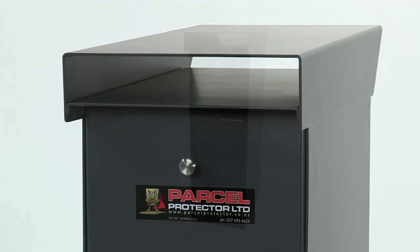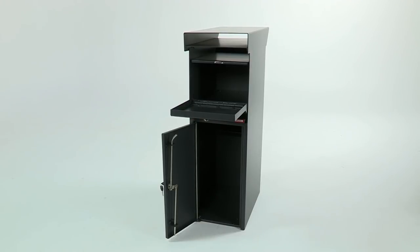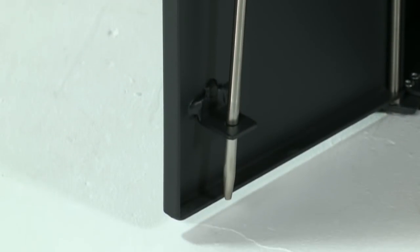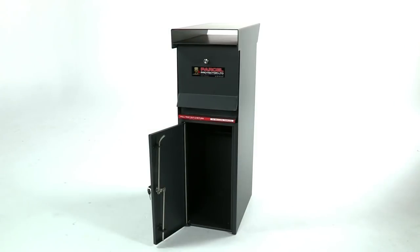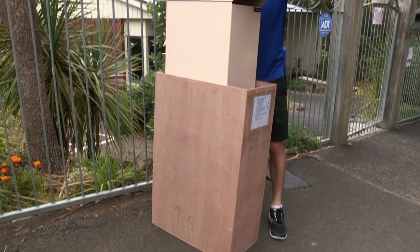The Parcel Protector is made from strong three-millimeter aluminium, so it won't rust. It has stainless steel locking arms top and bottom, and welded hinges. The Parcel Protector is supplied with two quality keys and is shipped to your door in a sturdy plywood box.